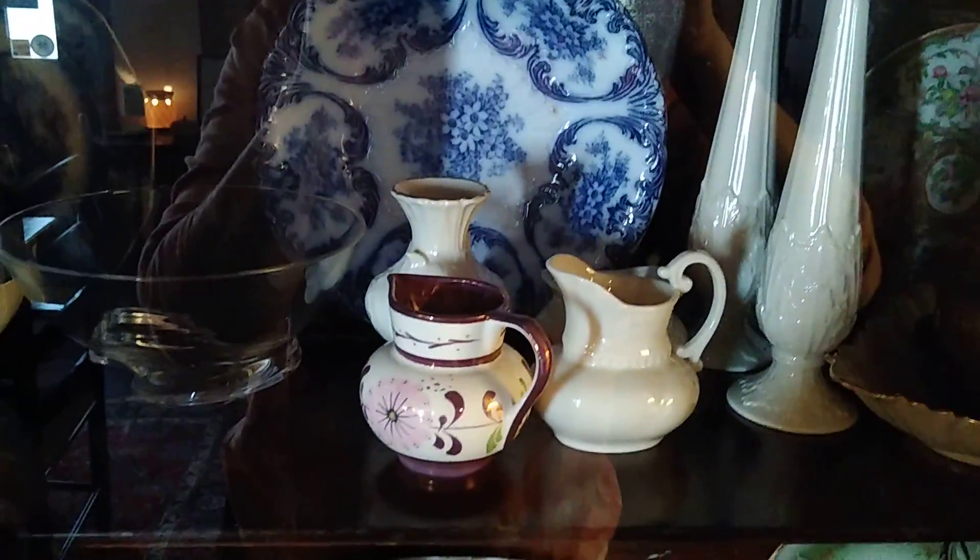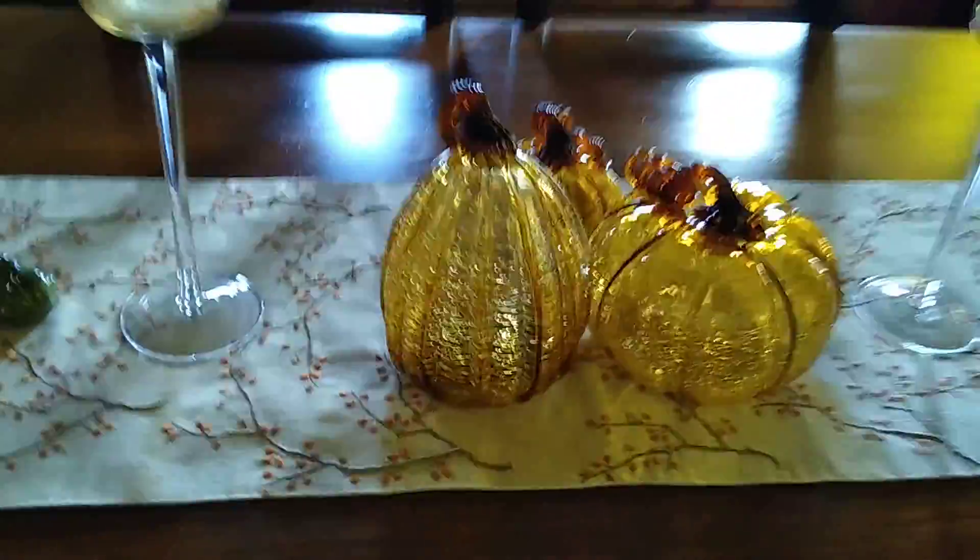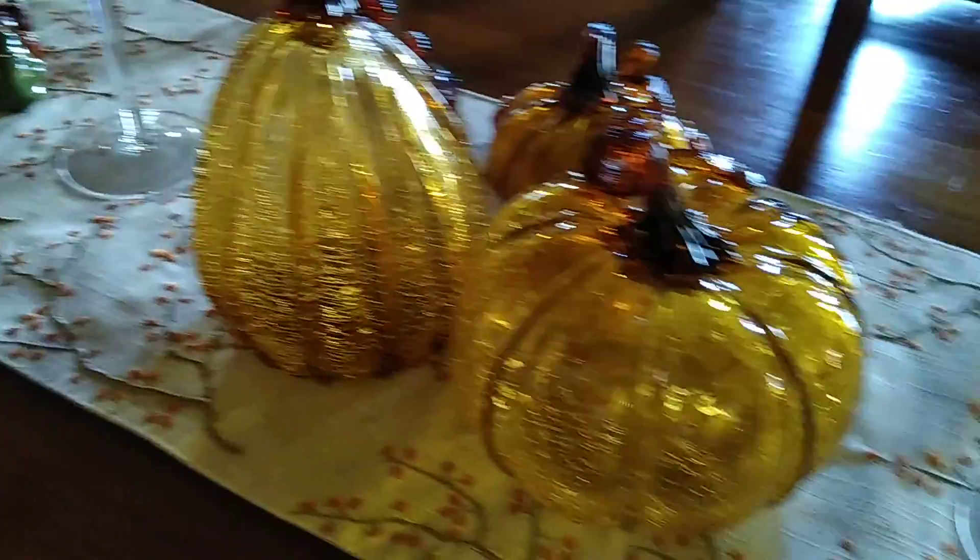Here's one of the dining rooms, and I love the glass pumpkins — very pretty.